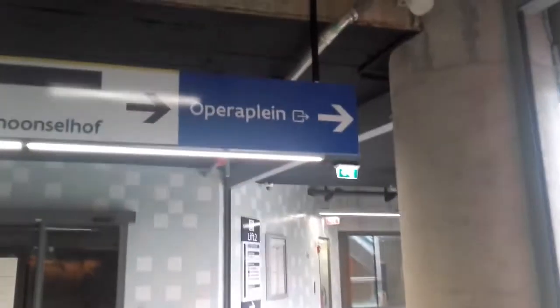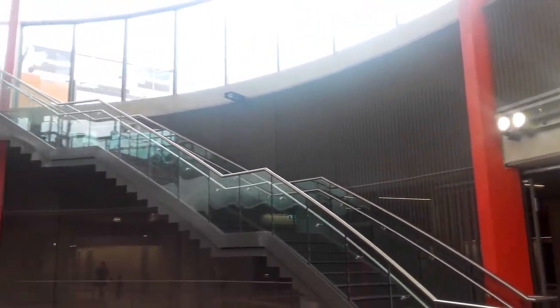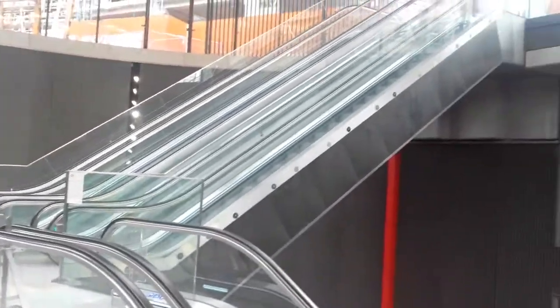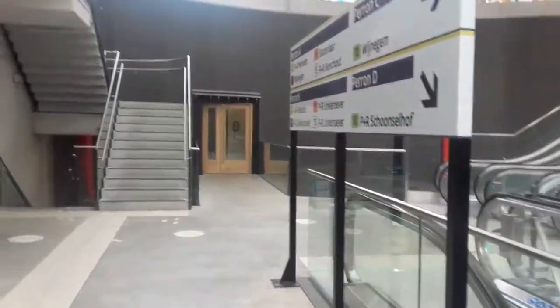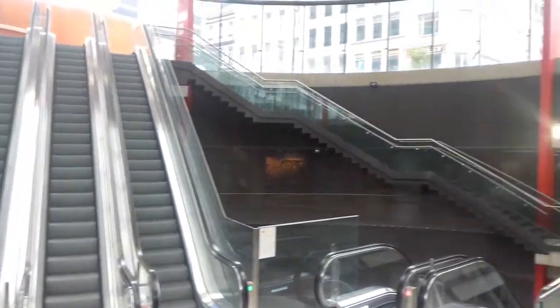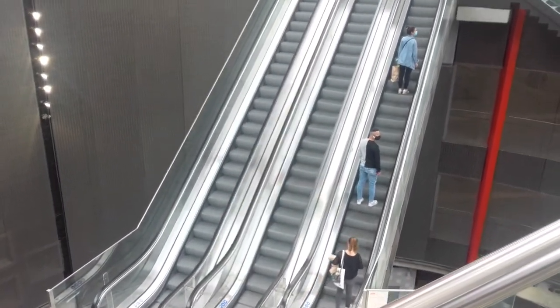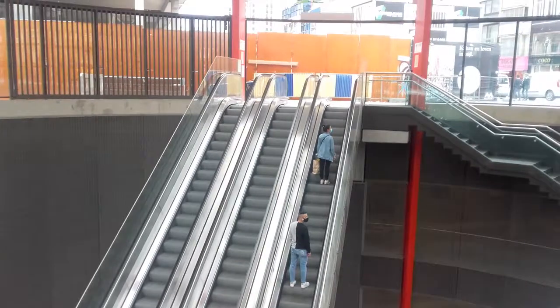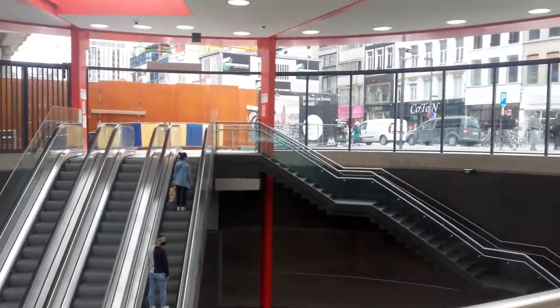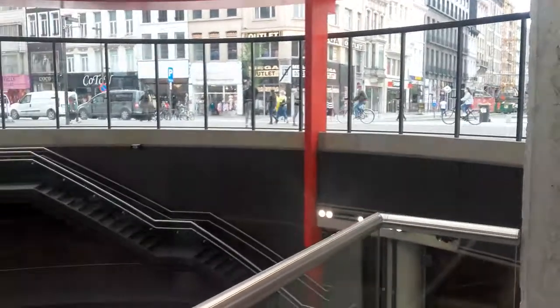This direction is showing up that. You see the lights, everything. It's so beautiful. This is beautiful. This is the tram stop of Opera.